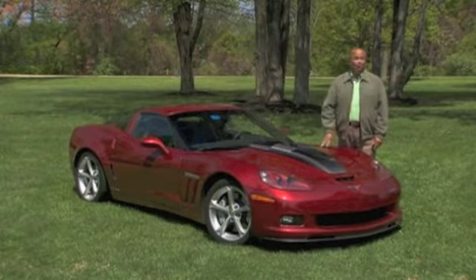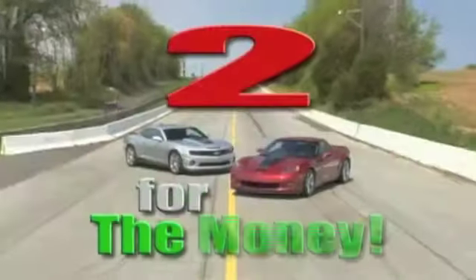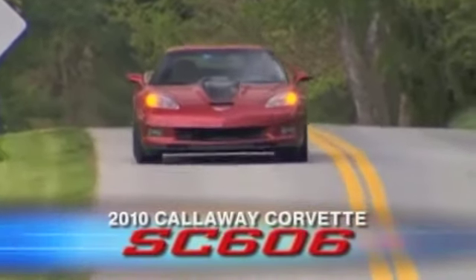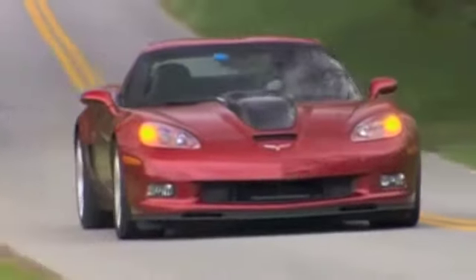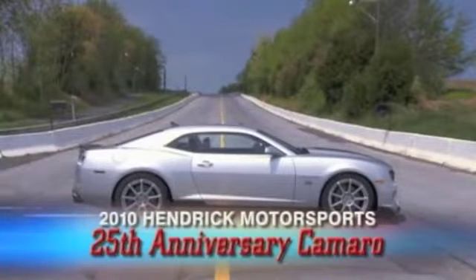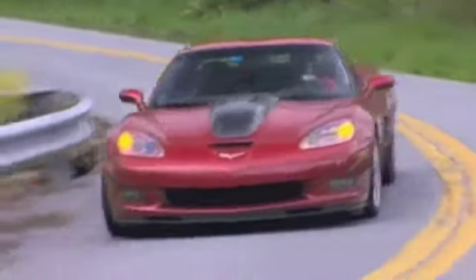Only this time, it ran with a sidekick. Our first chance to try out this 2010 Callaway Corvette SC606 in January was rained out. But the silver lining to that cloud is this very special Camaro joining us for the makeup test — the prototype for 25 Hendrick Motorsports 25th Anniversary Edition Camaro SS models to be built by Callaway. But first, the Corvette.